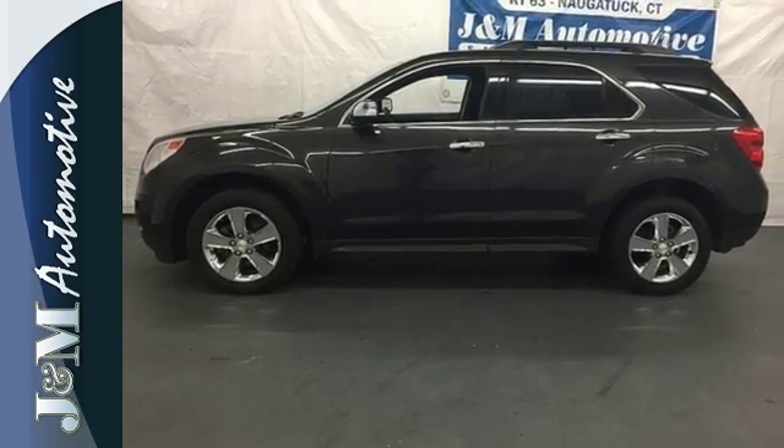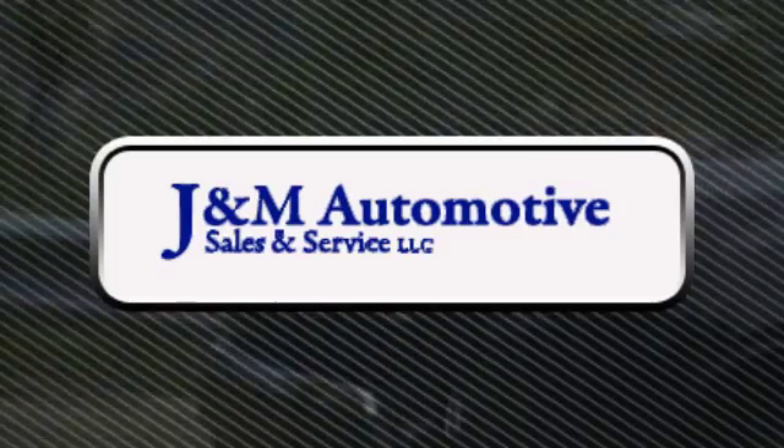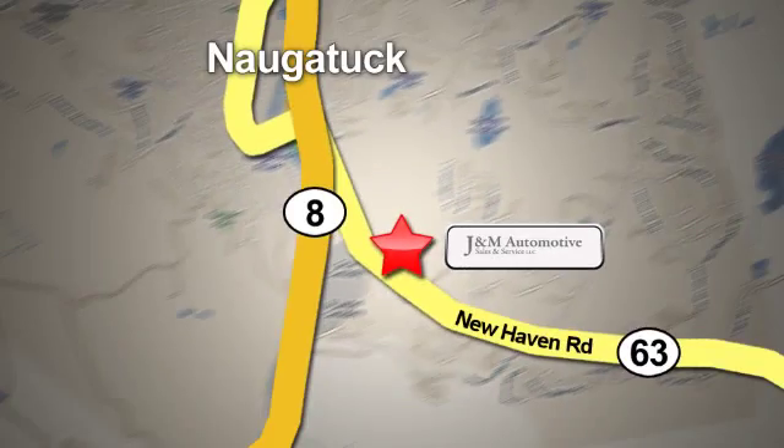Come see it today. You'll see a difference at J&M Auto Sales — call or stop in today. We are conveniently located at 820 New Haven Road in Naugatuck, Connecticut.